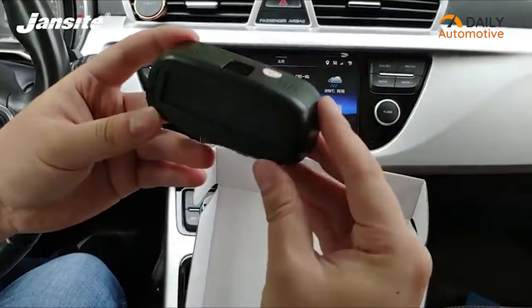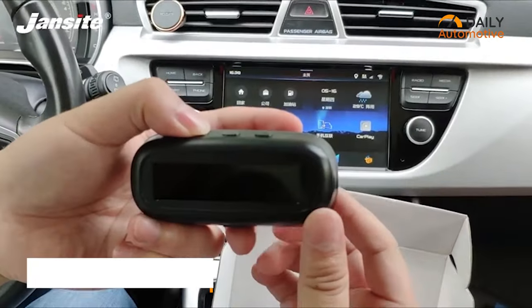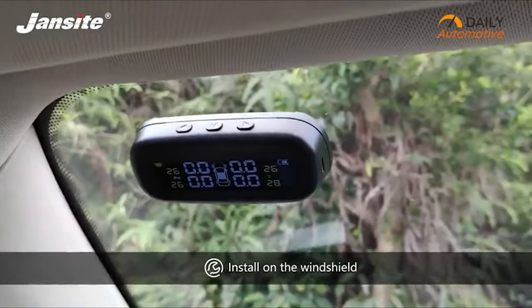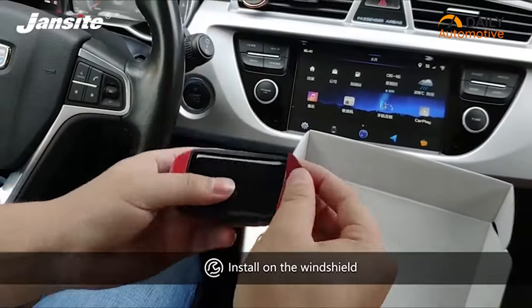Integrated with intelligent solar technology, the Jansight is the most affordable tire pressure monitor, built with windshield placement capability to enhance your driving experience unlike any other device. Its windshield gripper lets you place the monitor in an easily accessible place without blocking the eyes.